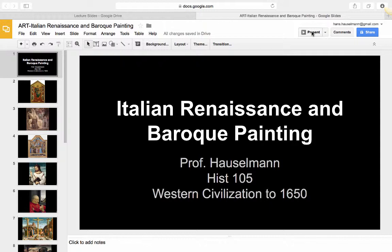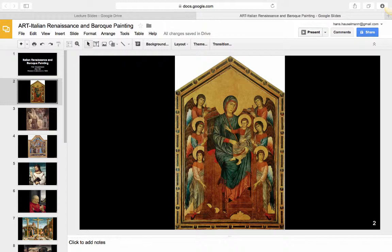Cimabue was identified by the first art historian Giorgio Vasari as the creator of Italian painting and the teacher of Giotto. This large altarpiece, Madonna and Child surrounded by angels, is closely rooted in Byzantine traditions, with its spaceless gold ground, implacable adherence to compositional rules, and decorative rather than illusionist drapery.